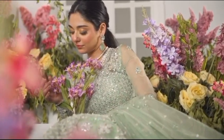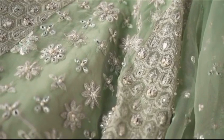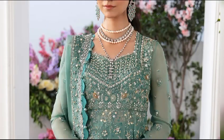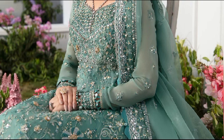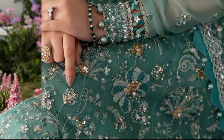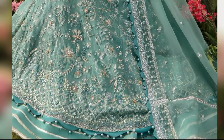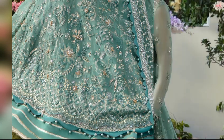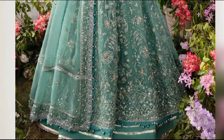Explore Meltem, a garden of delicate vines and moonlit blooms on turquoise organza. Tonal embroidery with gold and silver accents, hand-placed sequins, stones, and pearls, all on a captivating canvas. Meltem is a poetic celebration of nature's beauty and artistry in every detail. The price is $26,950.